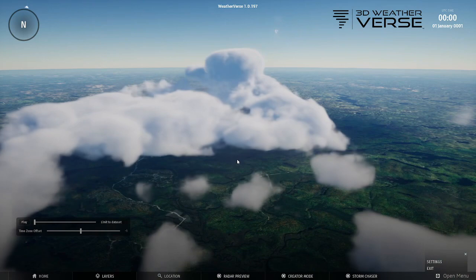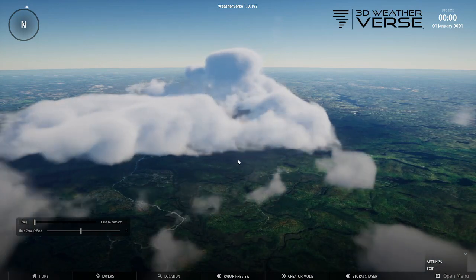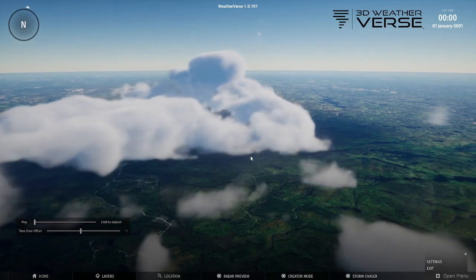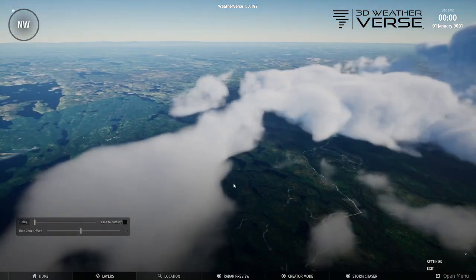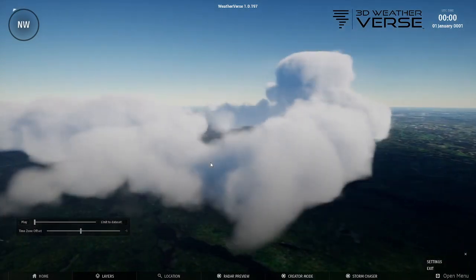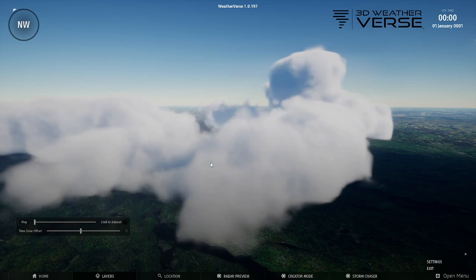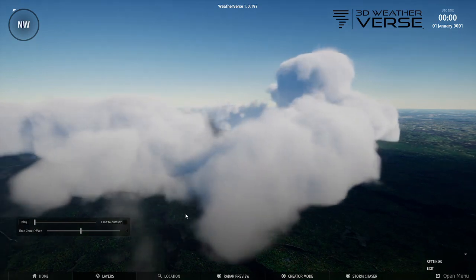This one looks pretty nasty. We're actually going to begin adding satellite data to it too, so we can really see the smoke plume and how far it's going. But based on just radar right now, this one is actually pretty impressive as well. We hope everybody is staying safe and we'll talk to you all very soon. Bye bye.